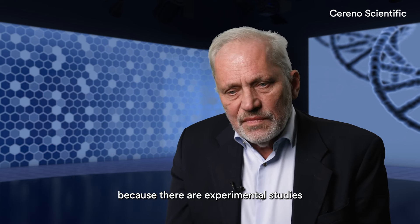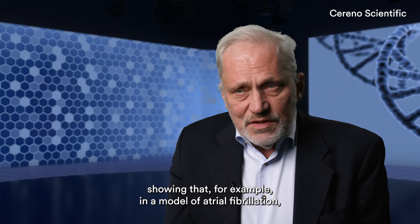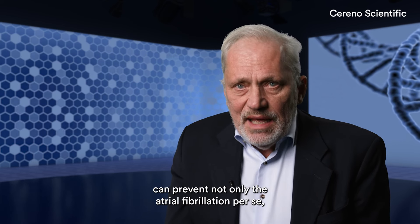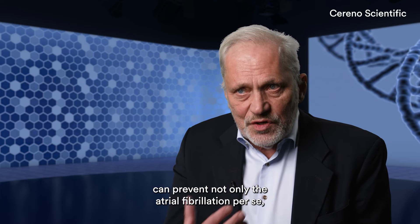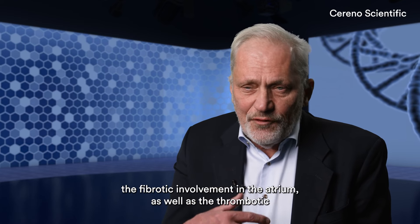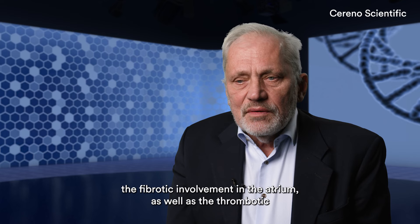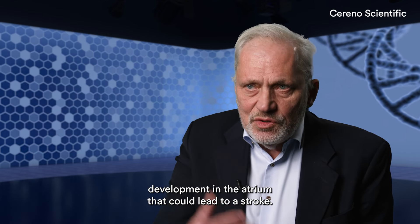Because there are experimental studies showing that, for example, in a model of atrial fibrillation, HDEC inhibition — and in this case I talk about VPA or valproic acid — can prevent not only the atrial fibrillation per se, but also the enlargement of the atrium, the fibrillation of the atrium, as well as the thrombotic development in the atrium that could lead to a stroke.